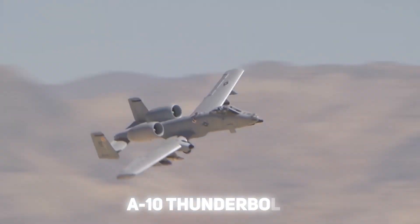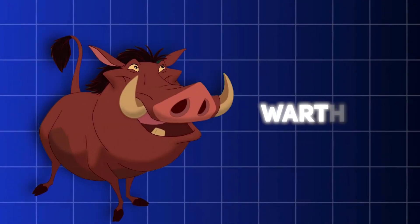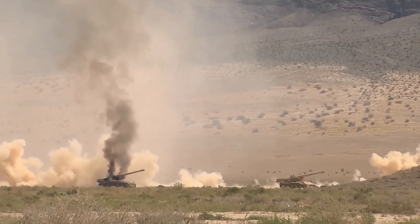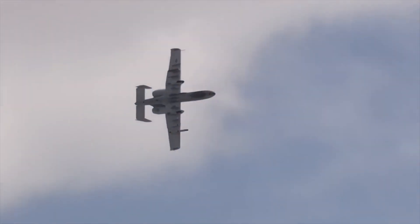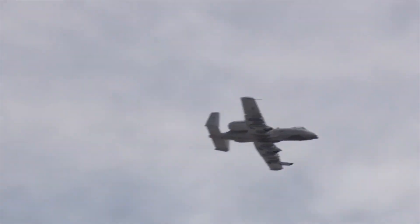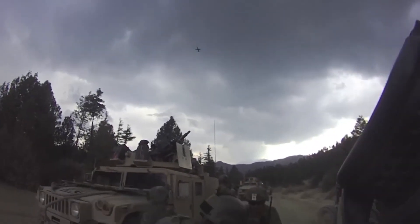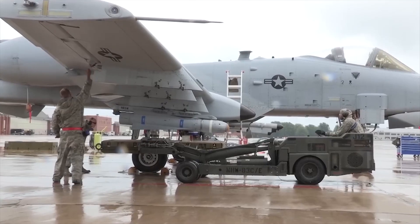The A-10 Thunderbolt II, affectionately known as the Warthog, is an aircraft that has cemented itself as one of the most iconic and enduring planes in the U.S. Air Force. Developed during the height of the Cold War, its primary design goal was straightforward yet crucial: Close Air Support, CAS, for ground troops.